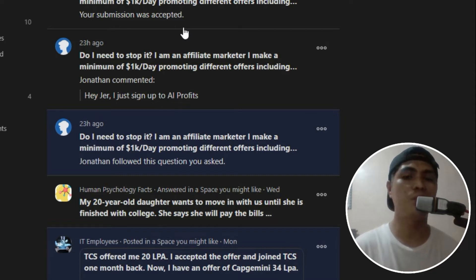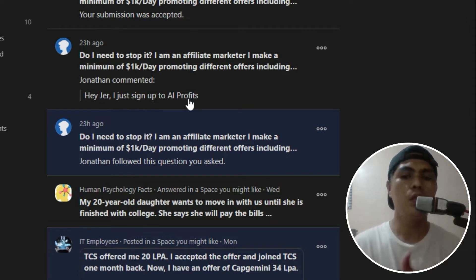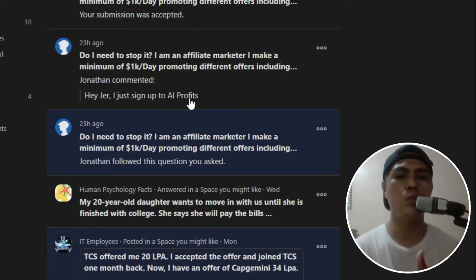Without further ado, let's dive right into the video. I have this little post inside of Quora and I promote AI Private Course. If you don't know what AI Private Course is, it's basically a step-by-step training program showing you how to make money using bots running in the background. You can make a minimum of one thousand dollars per day and scale this to three thousand, five thousand, ten thousand — however much you want.